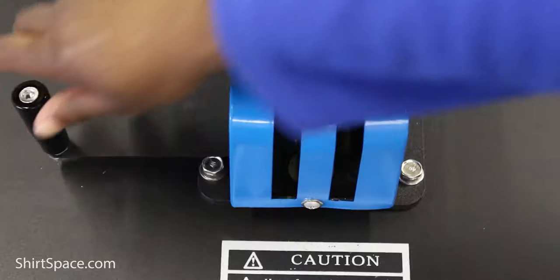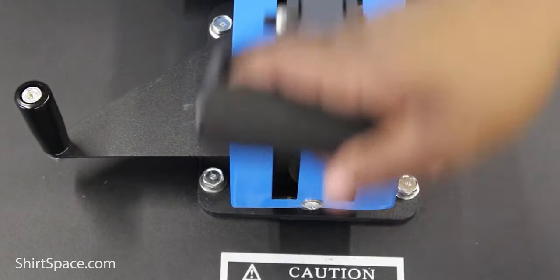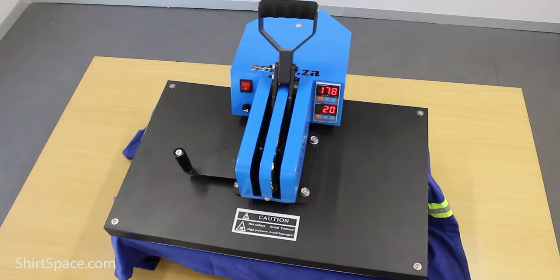You can print via sublimation on this shirt since it is 65% polyester, the lowest recommended amount of polyester for sublimating. You may be able to embroider, but that just depends on your personal preference. As for tie-dye, it's probably not the best choice because polyester does not absorb dyes as well as a predominantly cotton t-shirt would.